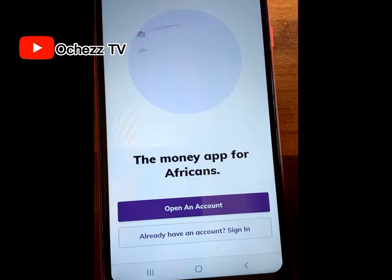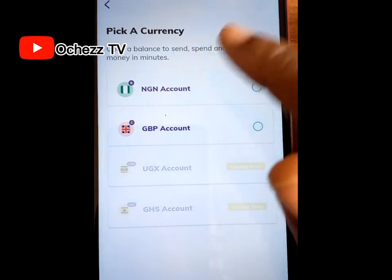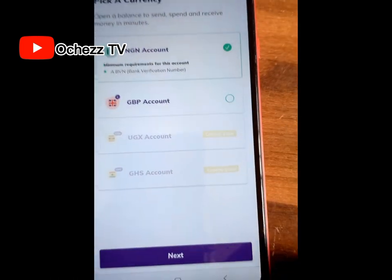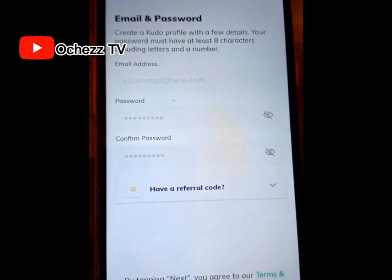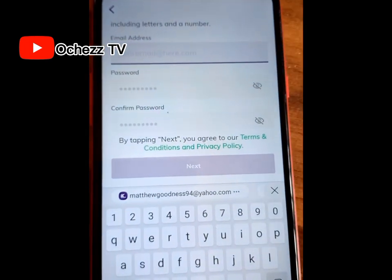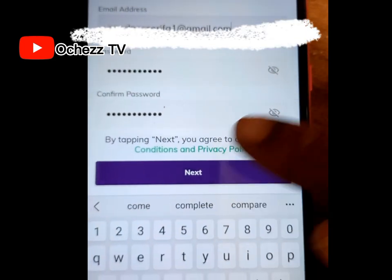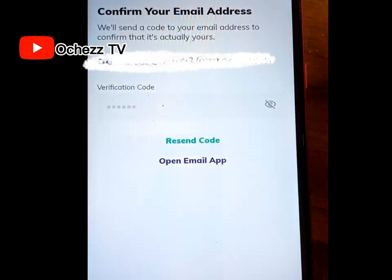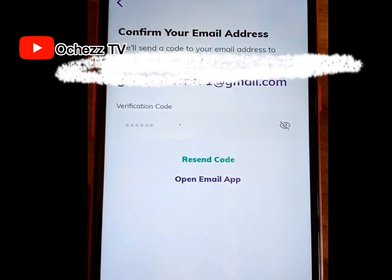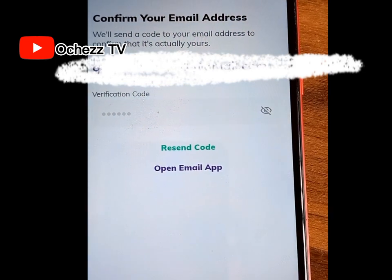Click to open an account, then click on 'NGN Account' — that is the Nigerian account. Click on it, then click next. From here you are required to enter your email address, your password, and confirm the password. After you enter your email address and password, click next. They are going to send a verification code to your email.